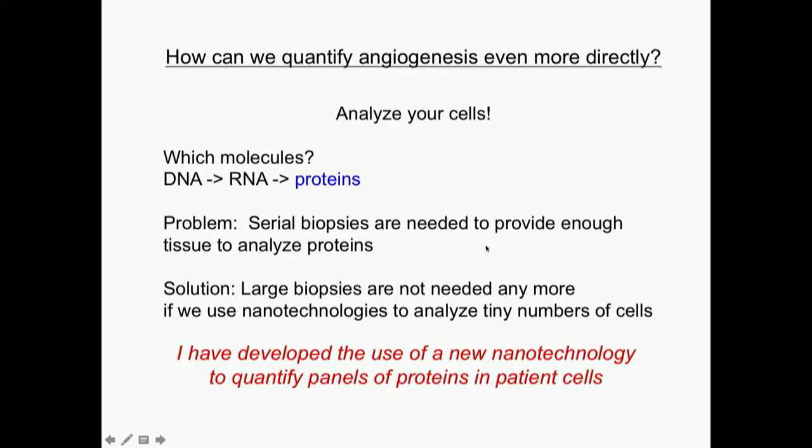Serial biopsies would be required to get enough tissue to analyze proteins. Right now, our protein technologies require a million cells to make a measurement. Or if you're trying to get a single-cell measurement, you have to do extensive processes to digest a solid tumor into one cell. Ideally, if we can use nanotechnologies to get away with analyzing tiny numbers of cells, that might give us a way to measure proteins and look much more directly at how things are changing over time.